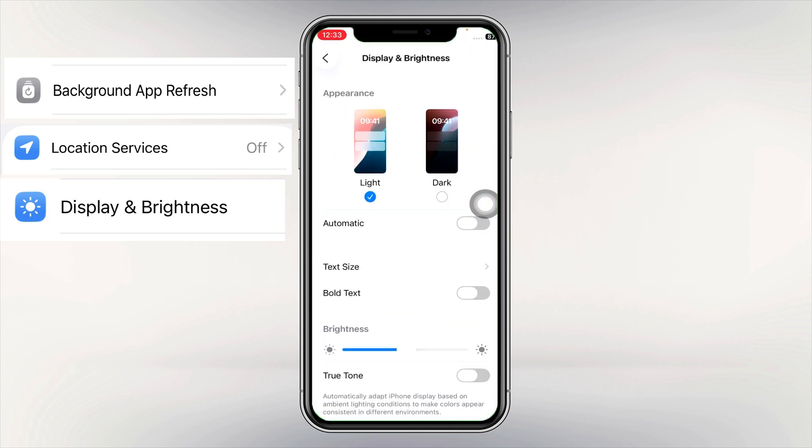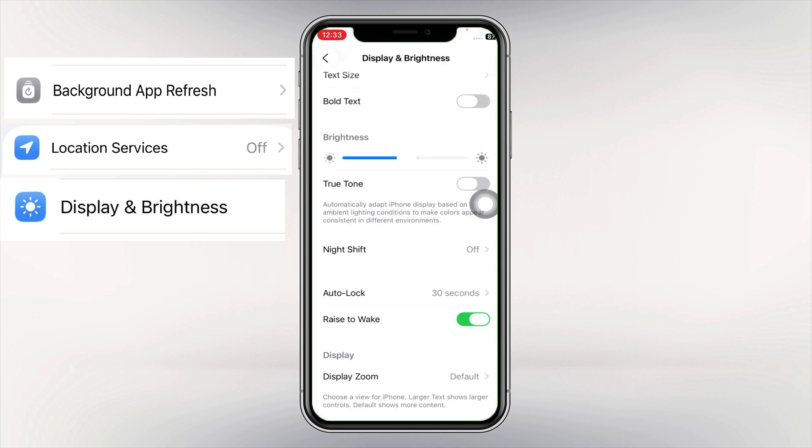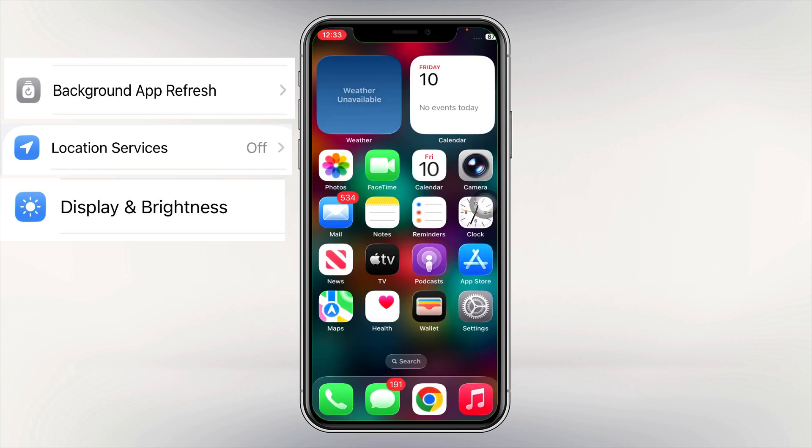Tip number three: adjust Display and Brightness. Go to Settings, locate Display and Brightness, set Auto-Lock to 30 seconds, and lower your brightness or turn off True Tone if you are mostly indoors. Your screen is the biggest battery drainer — small changes here make a big difference.